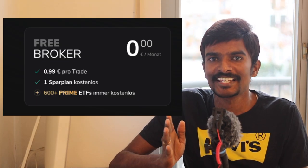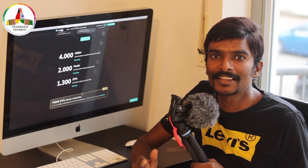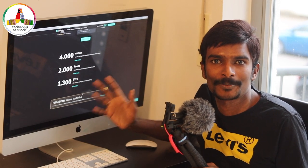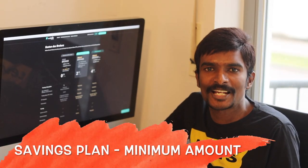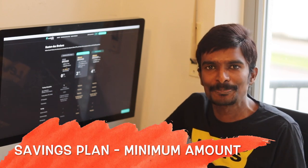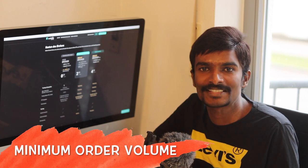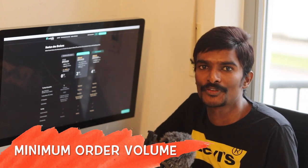Opening a trading account in Germany is common for both German citizens and foreigners. The most attractive part of Scalable Capital Broker is that buying or selling a share costs just 99 cents. They also offer a free savings plan and have more than 1300 ETFs. One can start investing in a savings plan with a minimum of around 25 EUR per month. Also, the minimum order volume for purchasing an ETF or stock has been reduced from 500 EUR to 250 EUR.